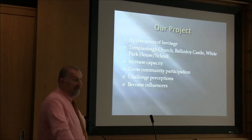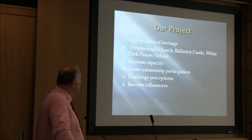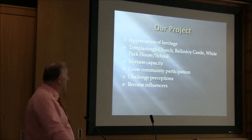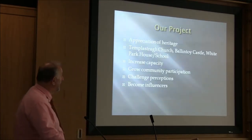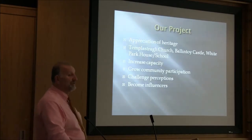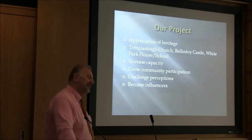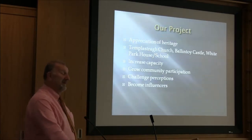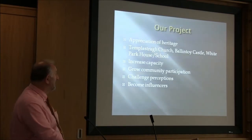We talked to Colin about this and came up with three sites: Templastra Church, Ballantoy Castle, and White Park House and School, which is in White Park Bay. We said we'd focus on those three sites. Bits and pieces were known about them, and of course in conversations people would refer to them, but really very little was known about them in a coherent way, or put together for the local community.